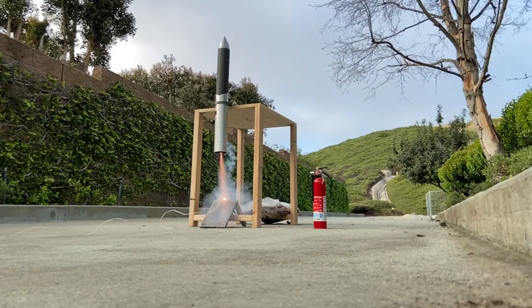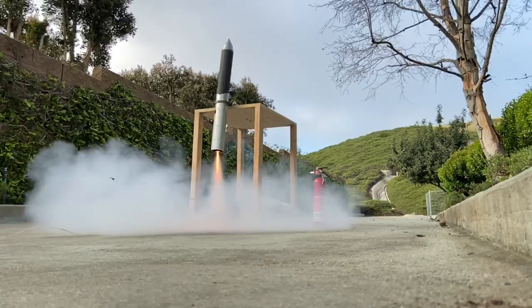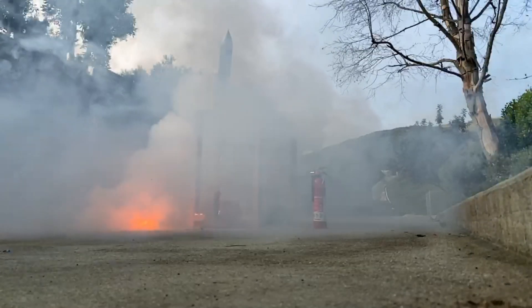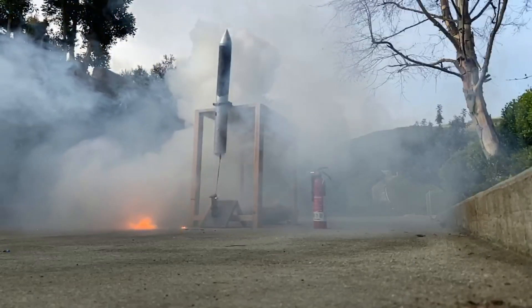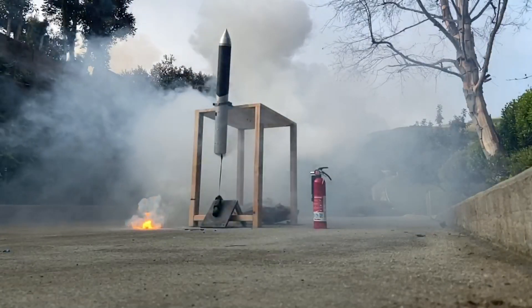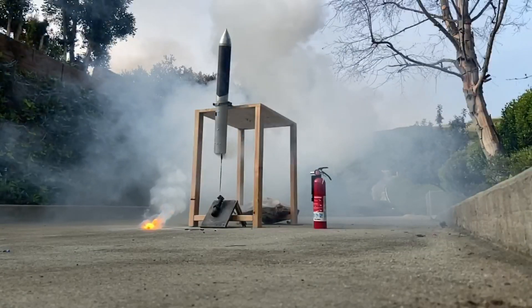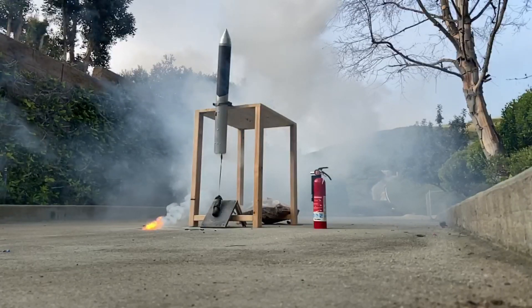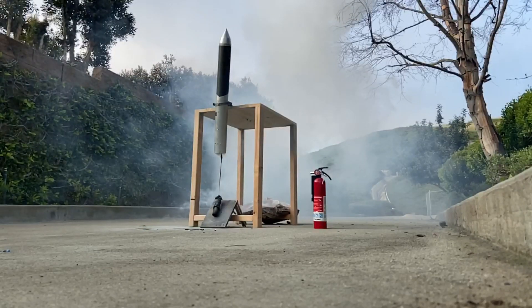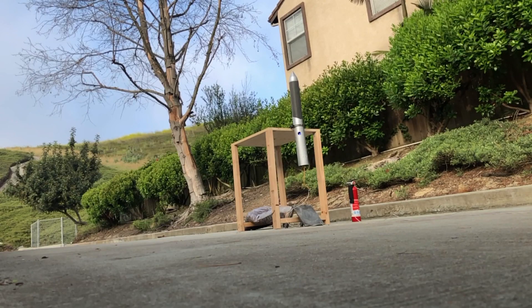This video is brought to you by the... Hello everyone, and welcome back to another video from Delta Space Systems. Today, we're going to be going over our recent Xenon rocket TVC test.